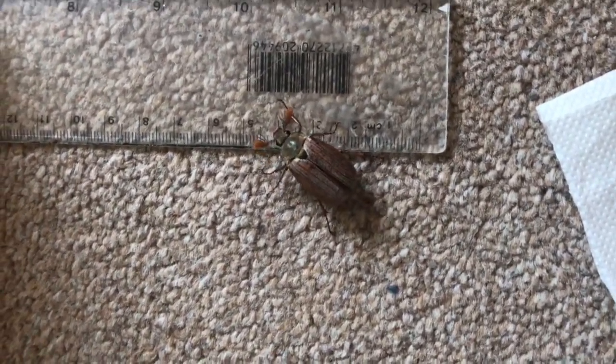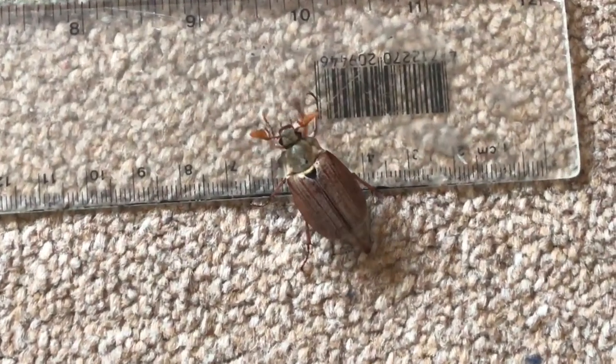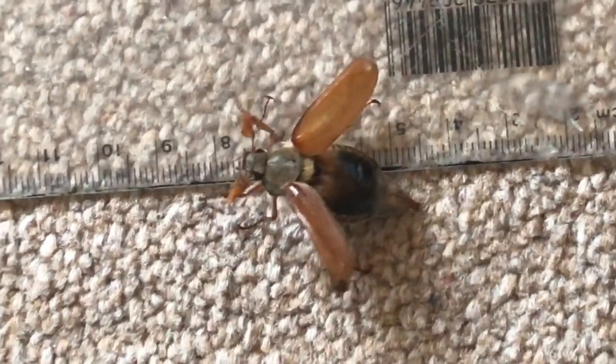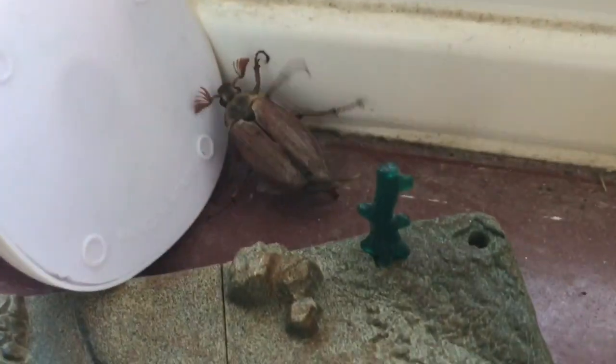Is he going to fly? Oh my God, this could be the greatest shot ever. Will the bug fly? Will the cockchafer beetle fly? It's going to fly. Oh my God. It actually flew! Oh my God. I kind of got that on camera. Kind of.